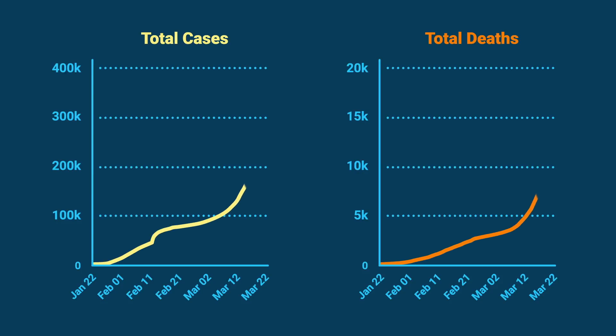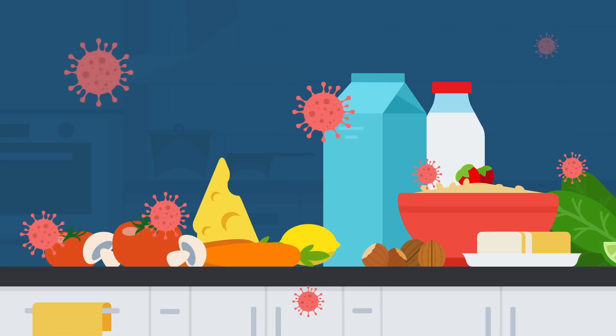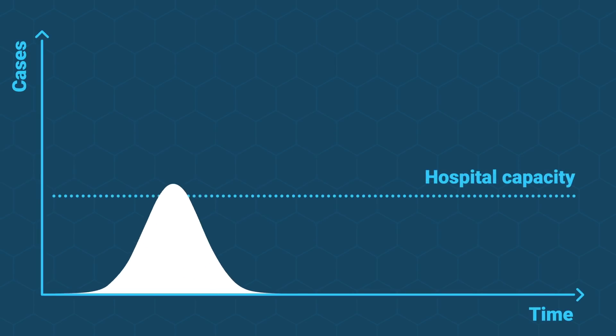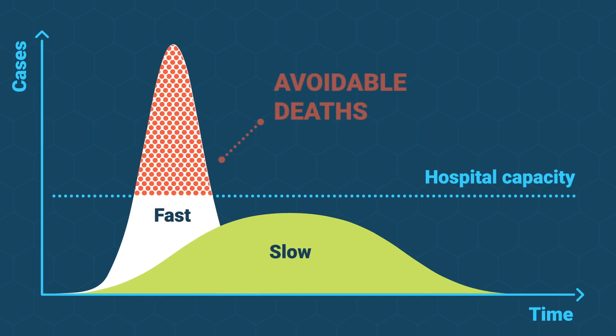Why is coronavirus spreading so fast? How long does it survive on fruit, packaging, and around the home? And does it hang in the air? Recognising the risks will help slow the spread and prevent health systems becoming overwhelmed.